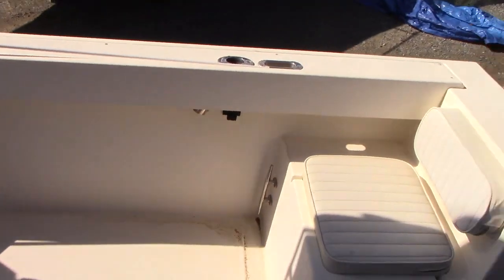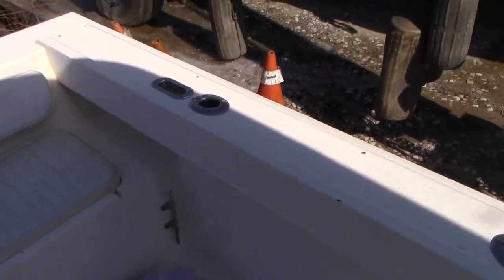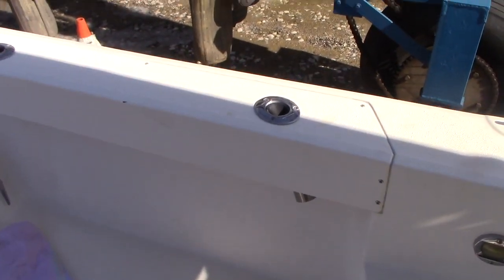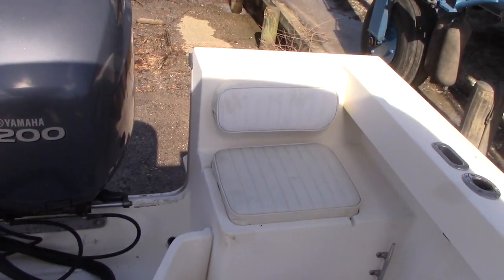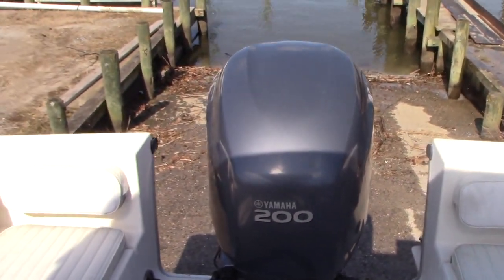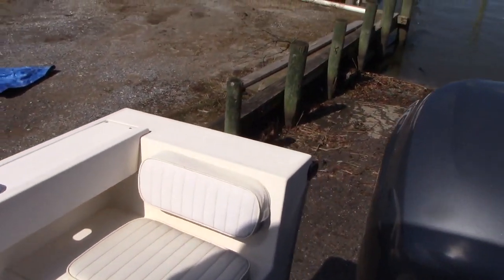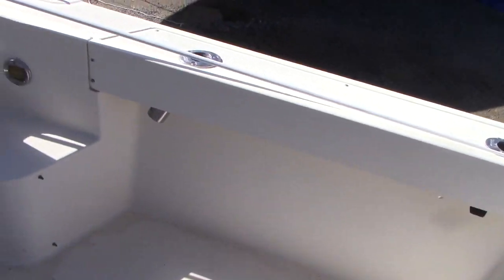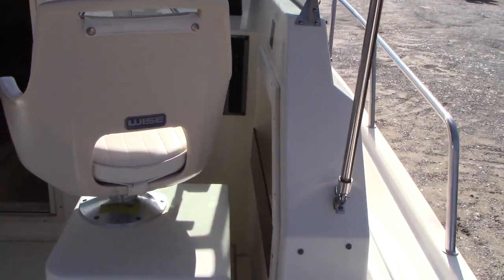I'm in the boat. Parker makes a quality boat with non-skid throughout. It's a self-bailing cockpit with plenty of fishing space. On both port and starboard side you have some flush-mounted rod holders. You do have cushions that are removable for access to your battery switch. The boat comes with dual batteries and a switch. The floor is very solid — no soft spots.